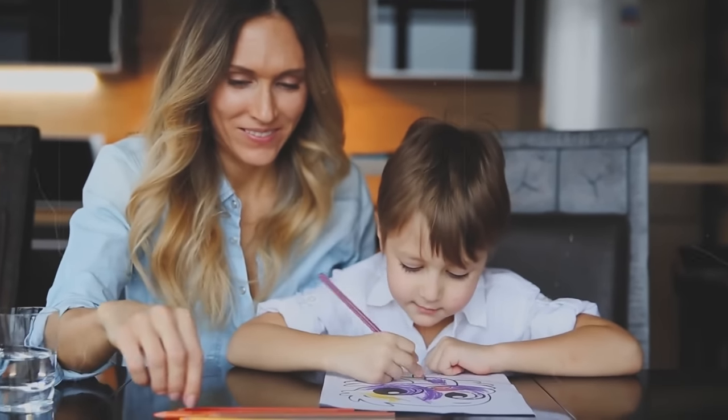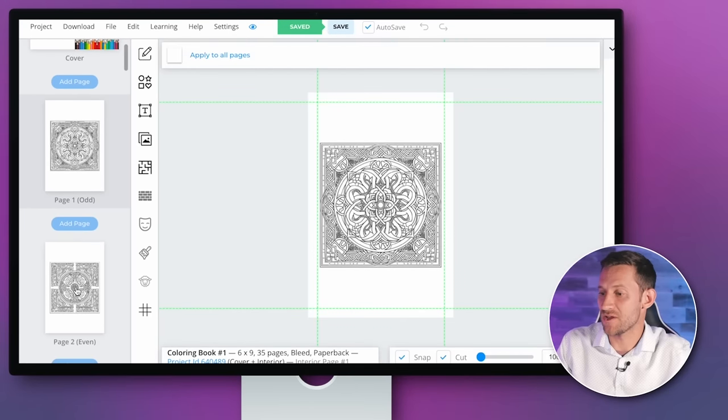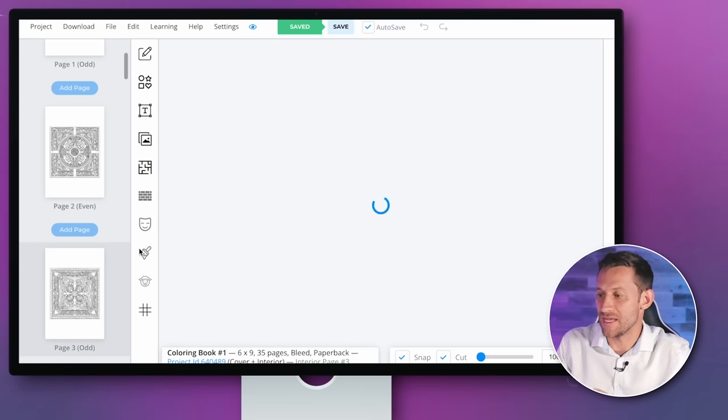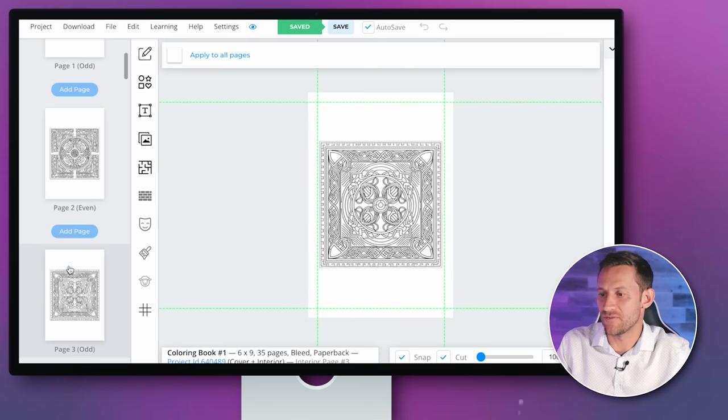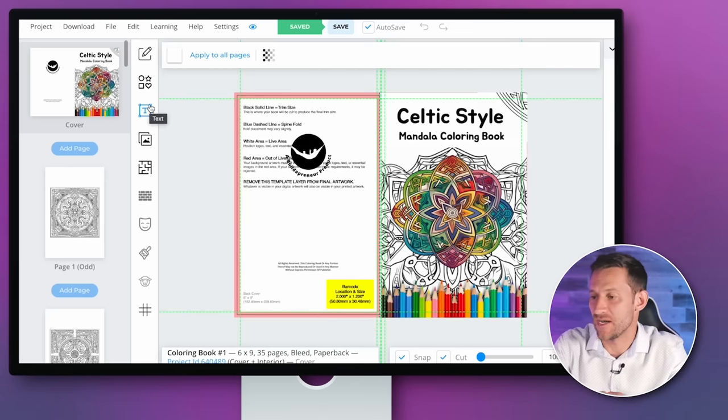This is providing real value — kids are actually using these coloring books and you can have fun making things for them to color. Once you create your coloring book — like this one I did with a Celtic mandala style, very beautiful for adults who want intricate designs — you're going to want to make the cover. And again, Book Bolt shines right here. It's got a cover page already ready for you to start working with.